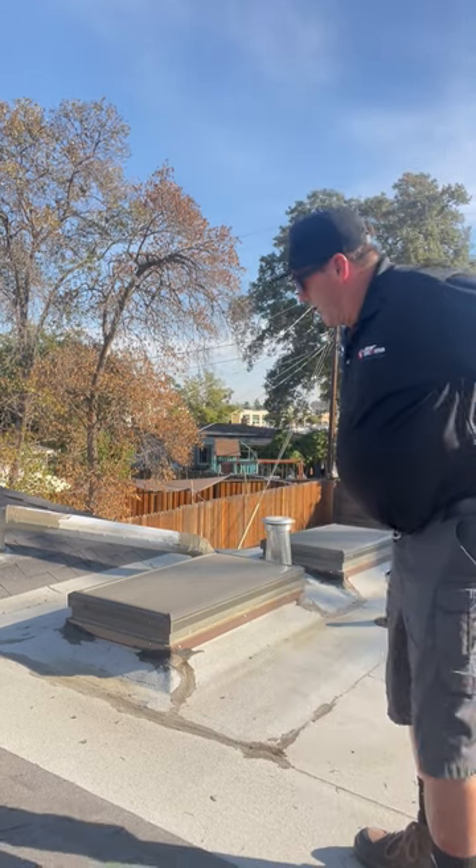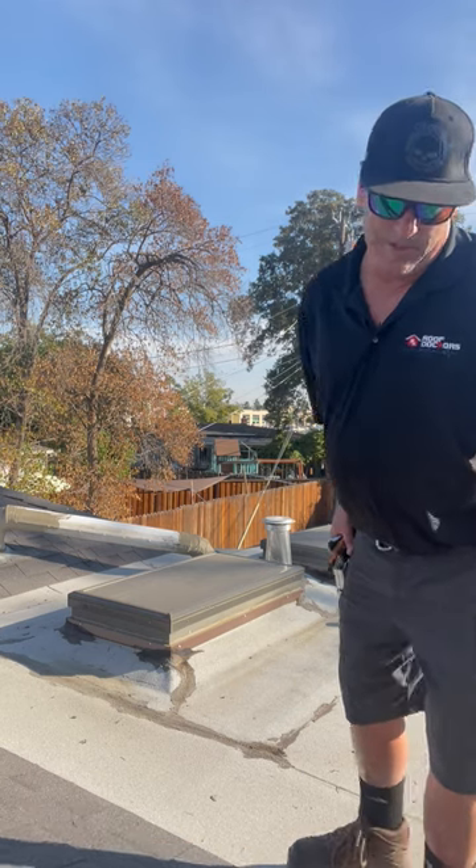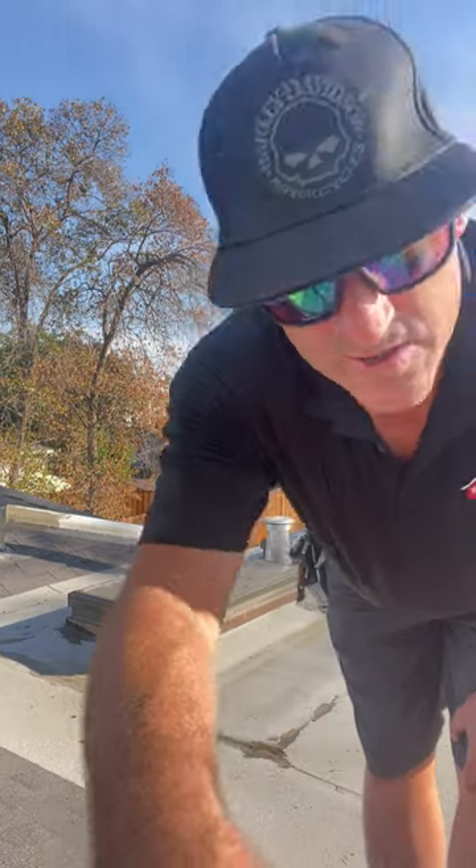Hopefully we don't have to tear this brand new roof up to figure out why it's leaking, but that's a possibility. So yeah, for right now, that's what we got. This is Mark in Dublin, Roof Doctors. Peace out.